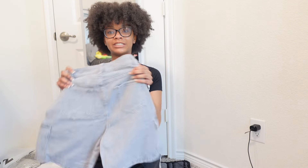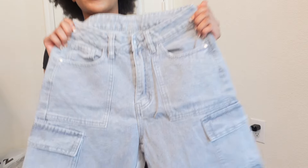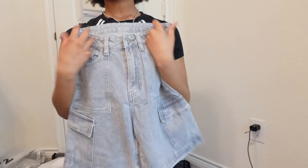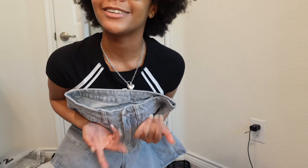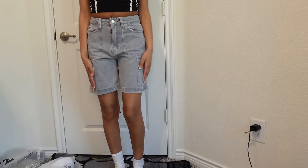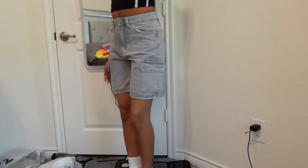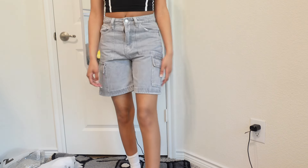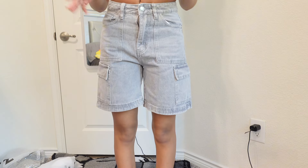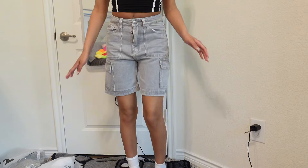Next I got these — they're like jorts but gray. I don't think there were any reviews for these but I just liked them and thought they'd be cute. Hopefully they look as good as they looked on site. Okay, these are actually really cute! Everything in this video is a size small, by the way. Yeah, these are how they fit.